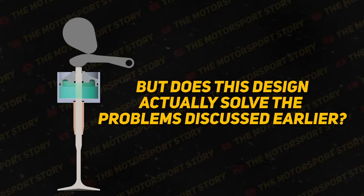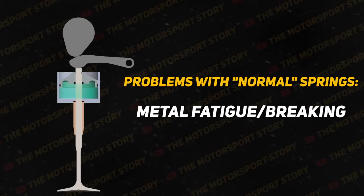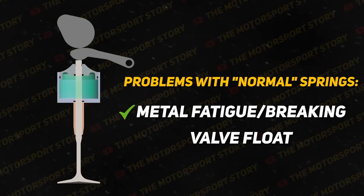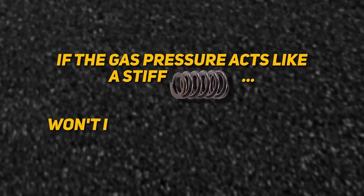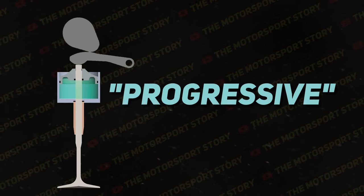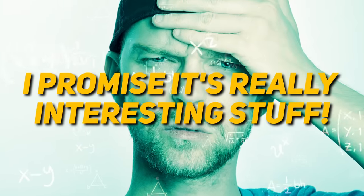Pretty cool. But does this design actually solve the problems with normal springs we talked about earlier? There's no more physical spring to break from fatigue, so that problem is solved. The gas pressure acts like a really stiff spring, keeping the valve in contact with the camshaft or rocker arm, so even at high RPMs valve float is no longer an issue. Now you're probably thinking: if the gas pressure acts like a stiff spring, won't it rob us of horsepower because it's harder to compress? For the most part, no. One of the coolest things about pneumatic valve springs is that they're progressive, which means their spring rate actually varies depending on how far they get compressed. I'm going to break out a couple of equations and graphs to better explain this — it's really interesting stuff.